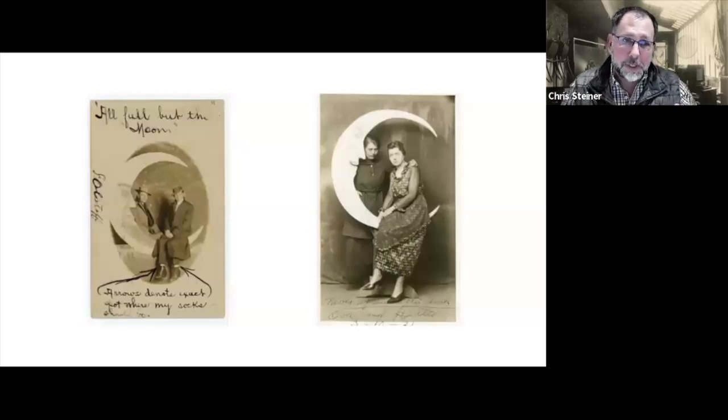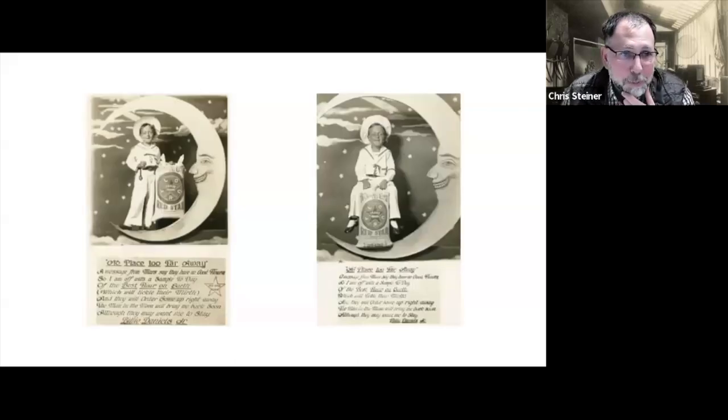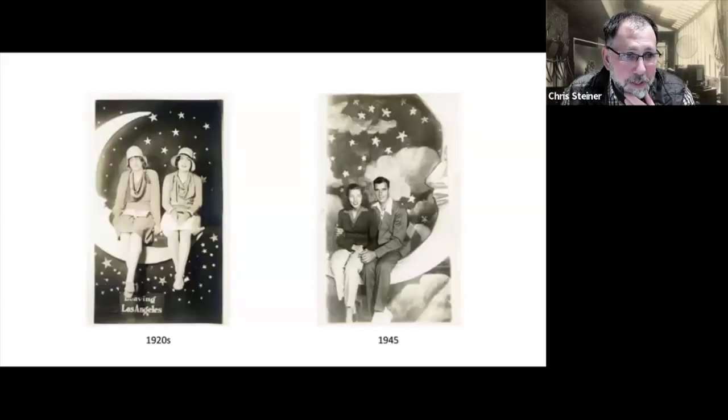Occasionally the text is always interesting on the front or back. The one on the left I thought was pretty funny — he's indicated arrows noting the 'exact spot where my socks should be.' The one on the right says 'Never afraid after dark,' which I thought was pretty poignant for this portrait of two women together. There are some advertisements that use paper moon imagery, like this one for Red Star Flour. In terms of the time period, on real photo postcards they go up to about the 1940s; then it switches to direct positive prints from arcade studios up through the 50s and 60s, and then it fizzles out.